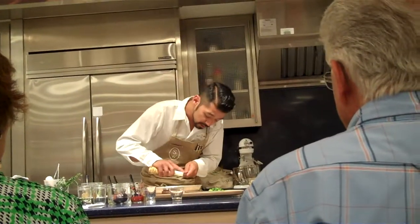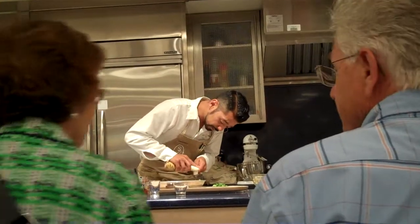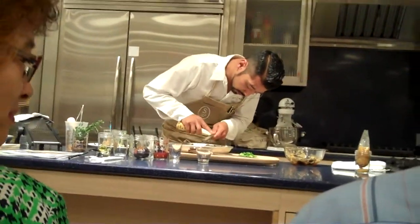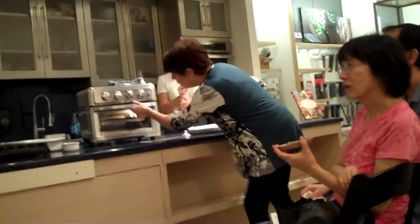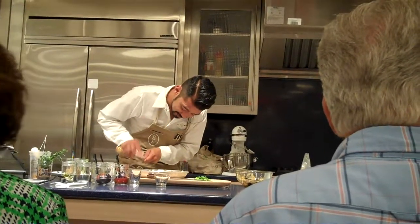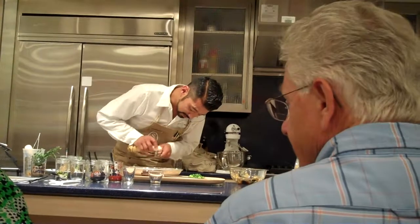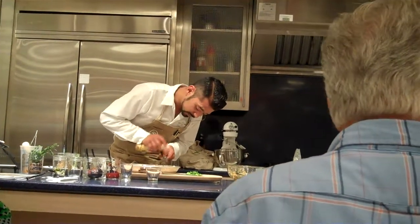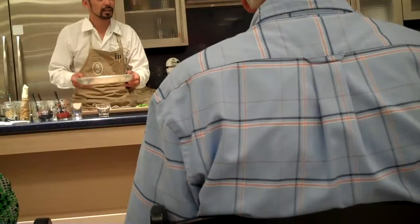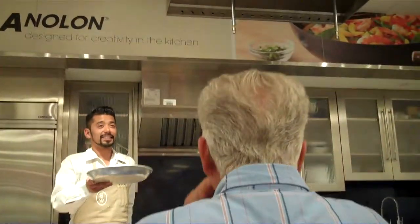For the horseradish, I use a microplane — you guys are pretty familiar with these zesters. If you don't have one, they sell them here. I just lightly grate some of the horseradish on them. Here's some of the Bloody Marys — yeah, it's like a built-in spoon right there on the shell. That's the best part.